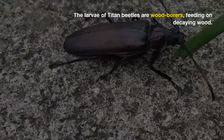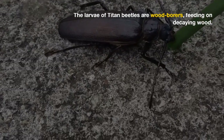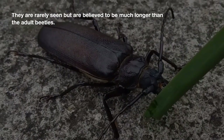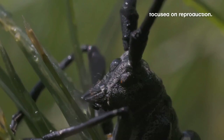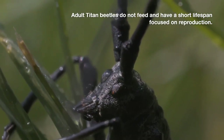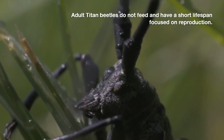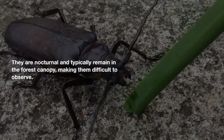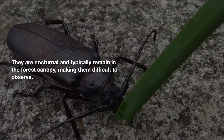The larvae of titan beetles are wood borers, feeding on decaying wood. They are rarely seen but are believed to be much longer than the adult beetles. Adult titan beetles do not feed and have a short lifespan focused on reproduction. They are nocturnal and typically remain in the forest canopy, making them difficult to observe.